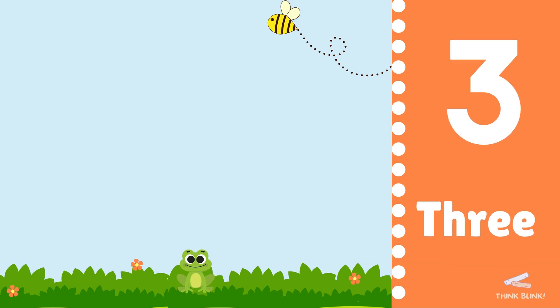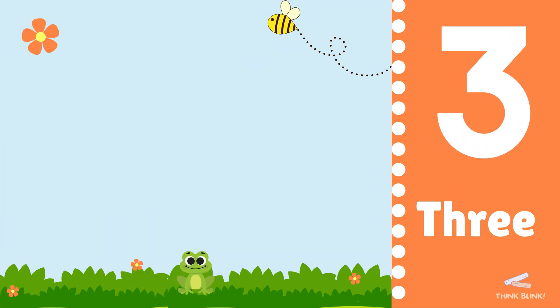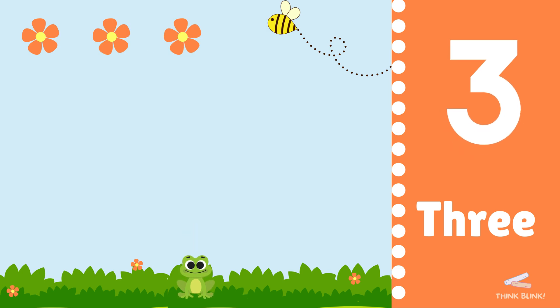Look, three flowers. Count with me: one, two, three. You're doing great.